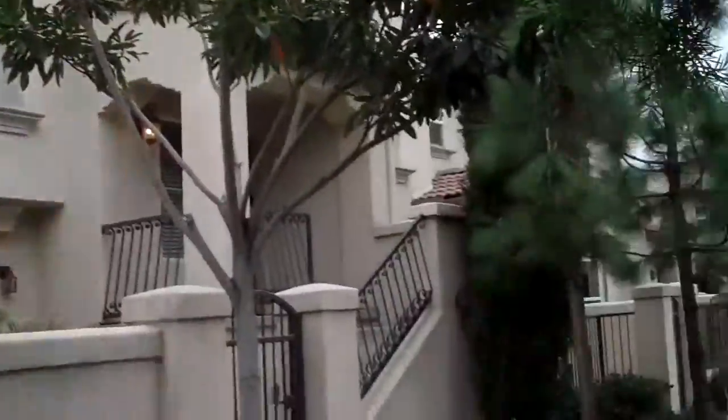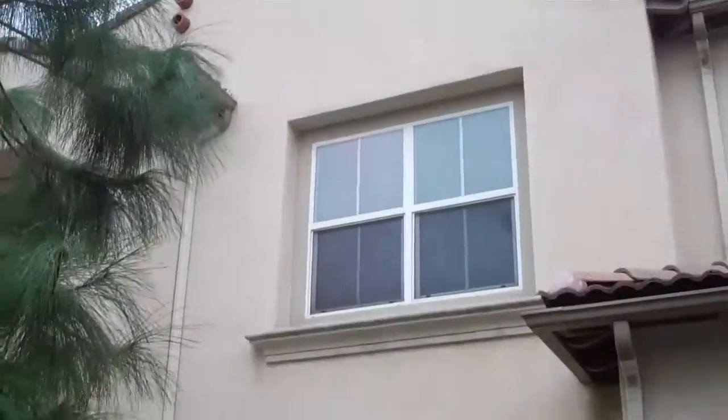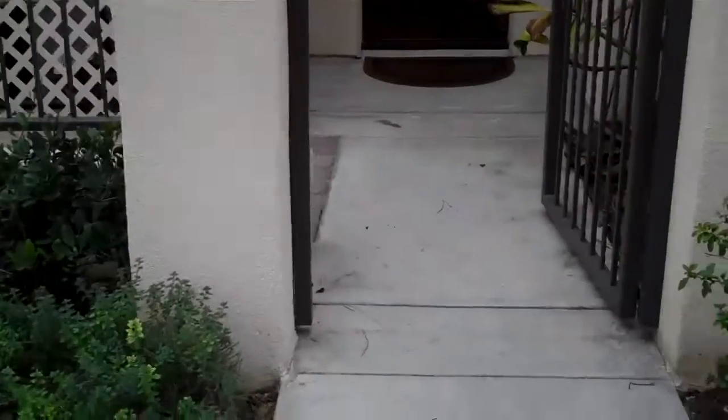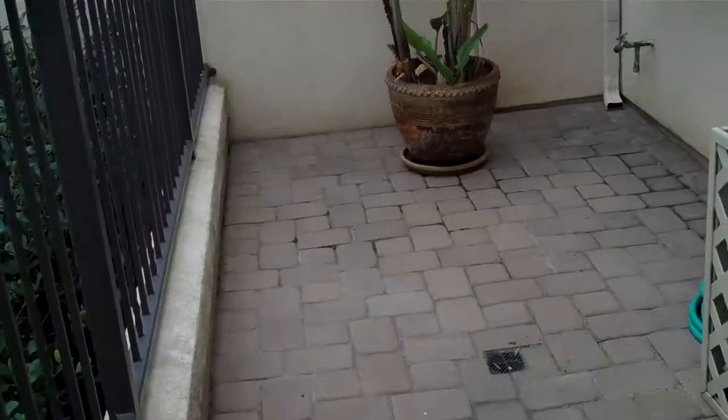If you go over a couple houses that way. So this is a three bedroom, two and a half bath, 1400 square feet. We have a little front patio here. You can close this gate and put some tables there.